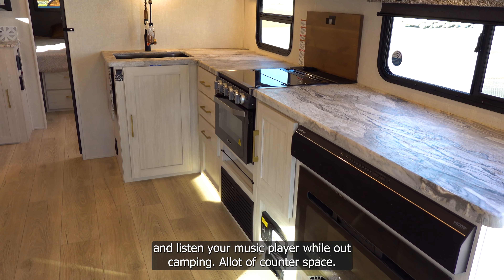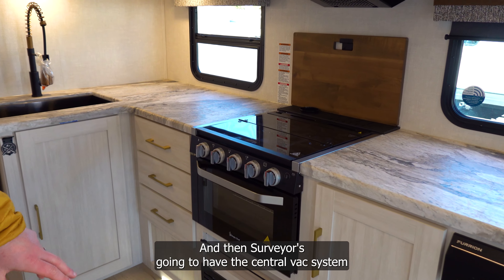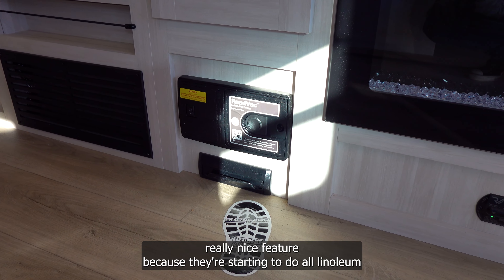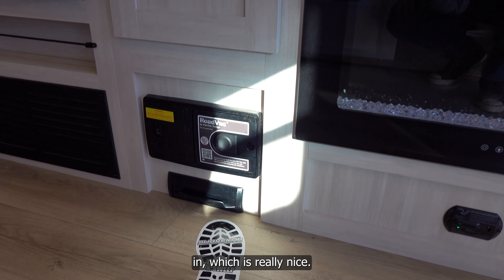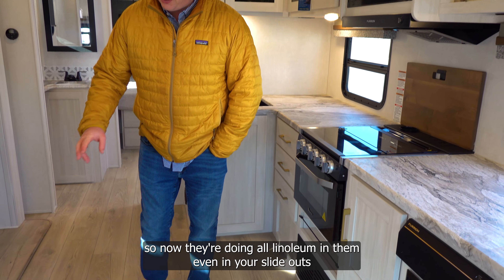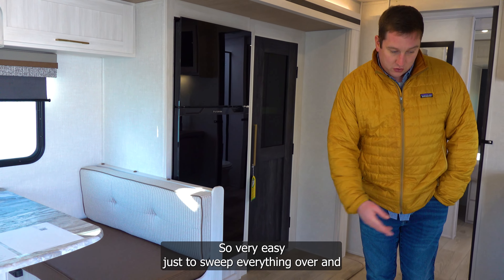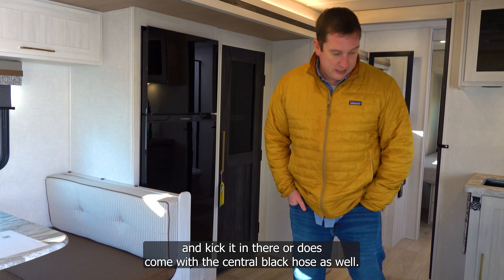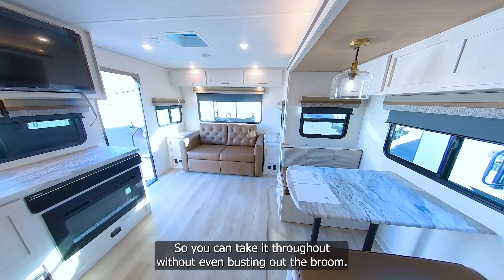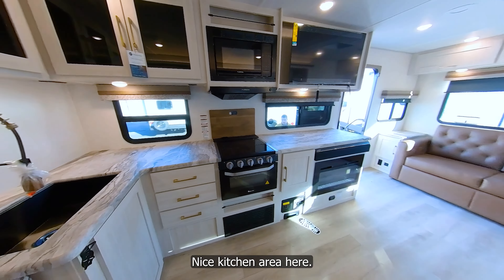There's a lot of counter space in this one. Surveyor also includes a central vac system, which is a really nice feature since they've switched to all linoleum flooring — even in the slide outs. So dirt and stones track in easily, but you can just sweep everything over and use the central vac hose throughout without even grabbing a broom.